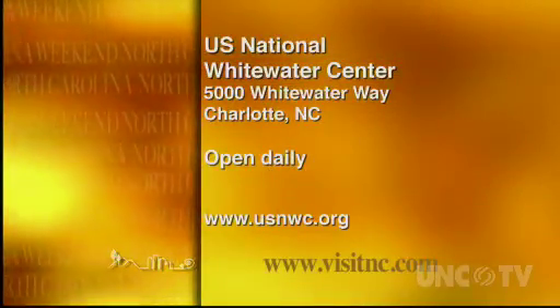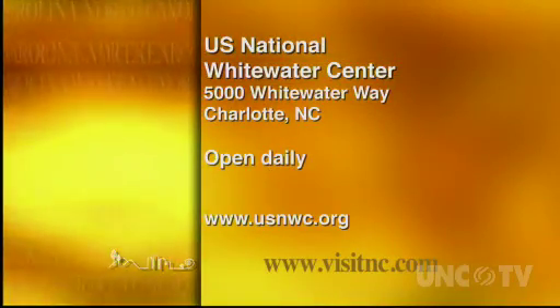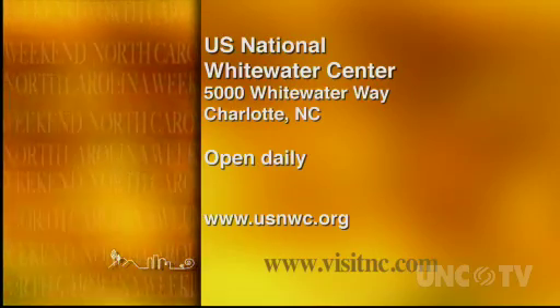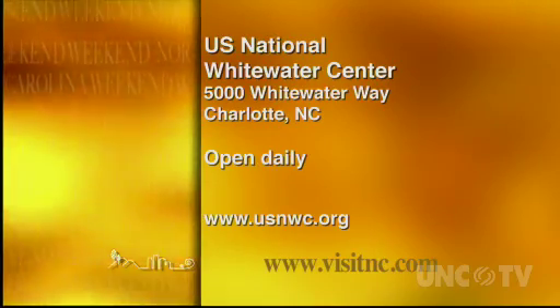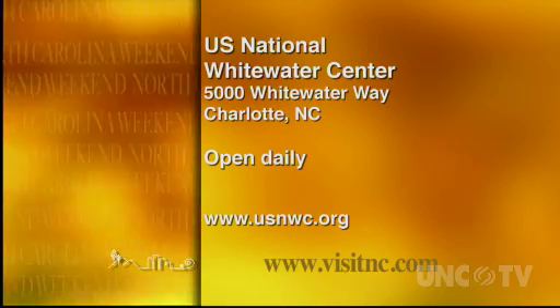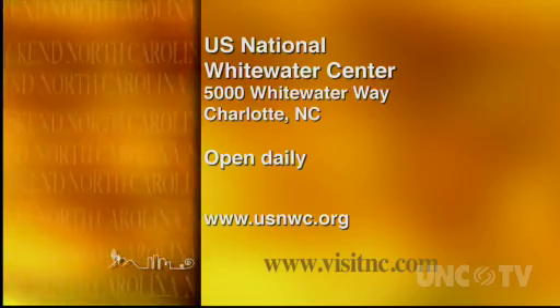The U.S. National Whitewater Center is at 5,000 Whitewater Parkway in Charlotte, and their main gate and trails are open 365 days a year, weather permitting. Their website has all the info you need — just go to usnwc.org to find out more.